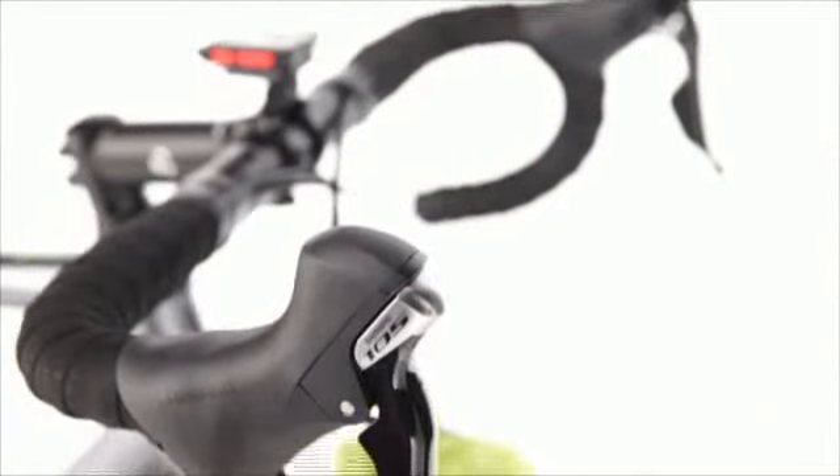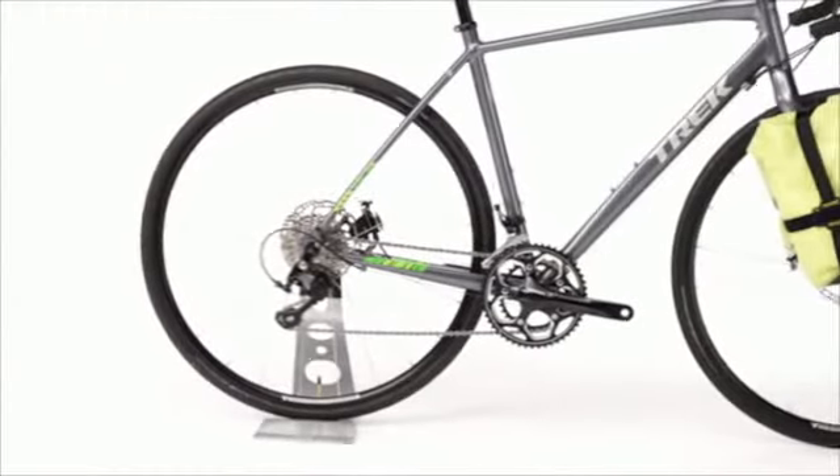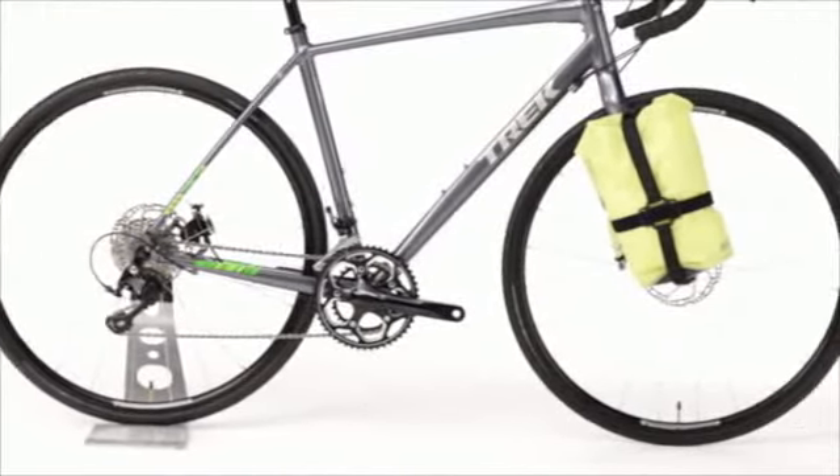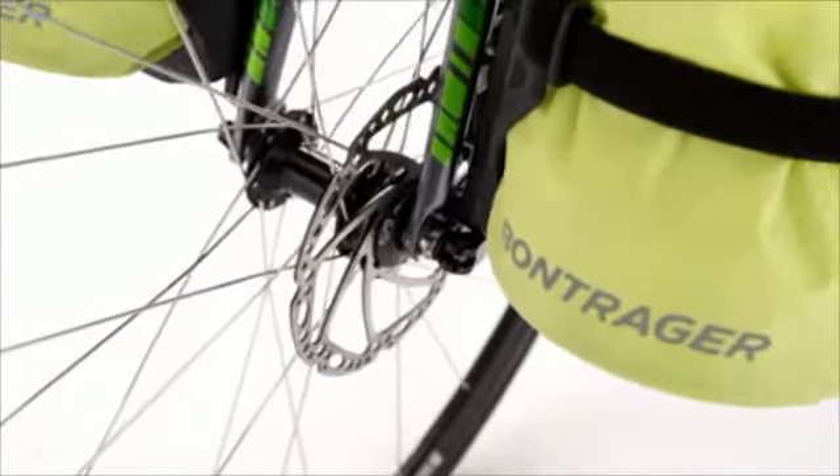The 720 showcases Shimano's new 105 5800 11-speed drivetrain with an RS500 compact crank — the perfect gear range for speedy touring. TRP cable-actuated hydraulic disc brakes add confident stopping power in all conditions.